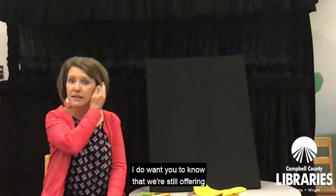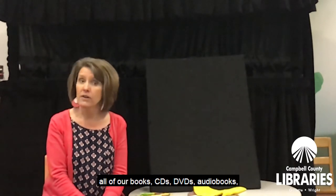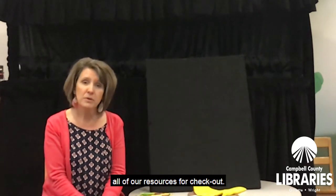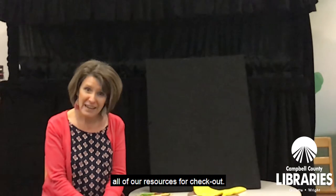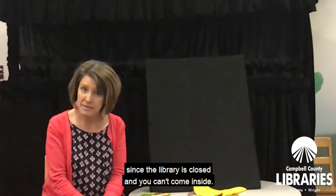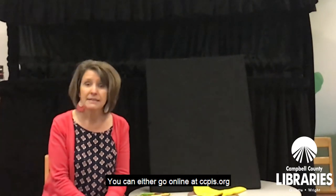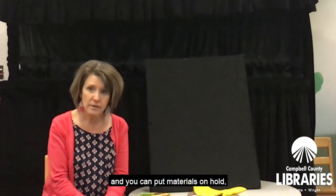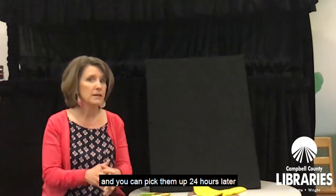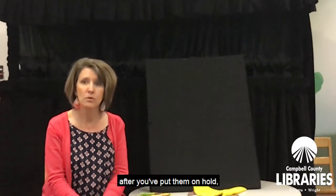While you're getting them gathered up, I do want you to know that we're still offering all of our books, CDs, DVDs, audiobooks, all of our resources for checkout. We have two ways that you can do that since the library is closed and you can't come inside. You can go online at ccpls.org and put materials on hold. We'll get those gathered up for you and you can pick them up within 24 hours after you've put them on hold.